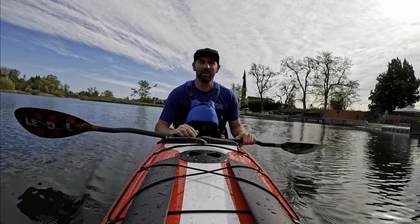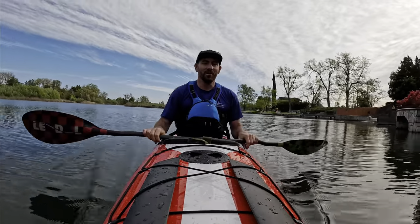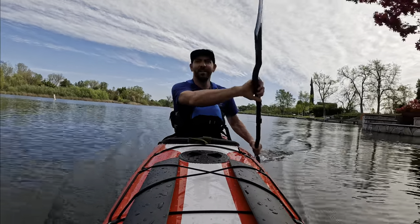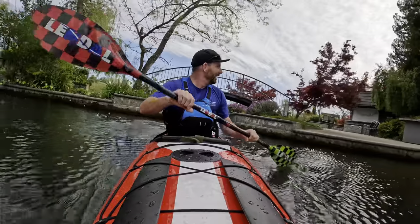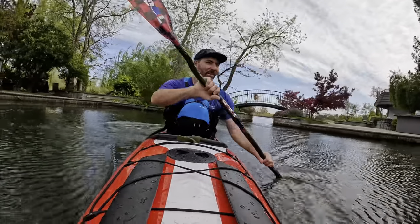I just did a talk to a paddling club in Nevada City and one of the constant themes was that boats are getting heavier — they're harder to use and harder to load and unload. And if your kayak's hard to use, you won't use it.